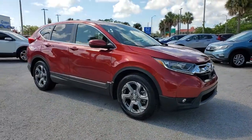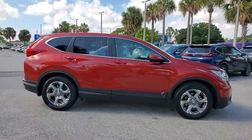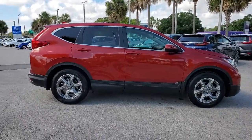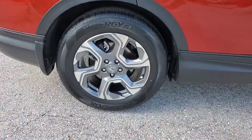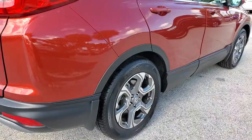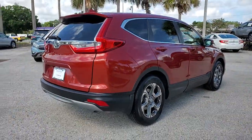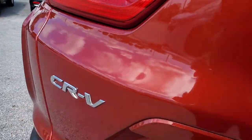Get acquainted with the 2018 Honda CR-V. This vehicle is an outstanding buy with fewer than 20,000 miles on the odometer. Take a closer look at this stylish and up-for-anything CR-V. Its innovative design, premium feel, all-weather capability, and advanced safety and connectivity technology sets the standard for small SUVs and crossovers.